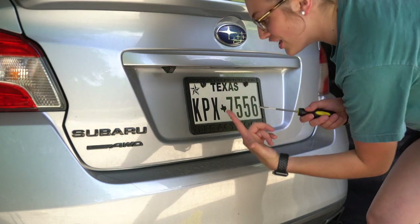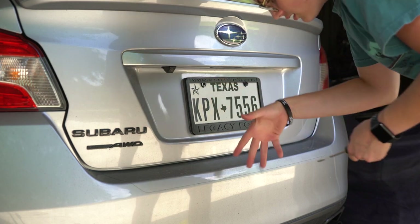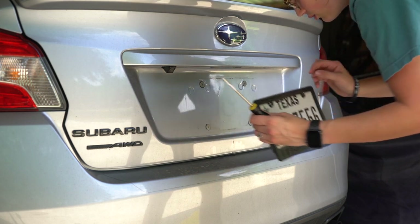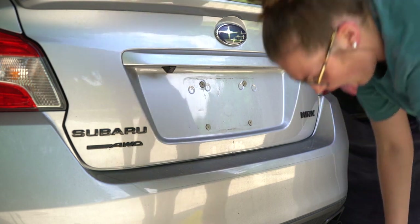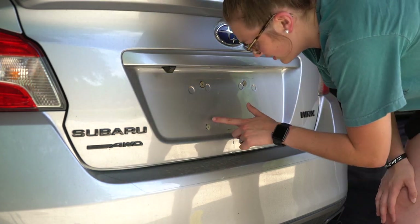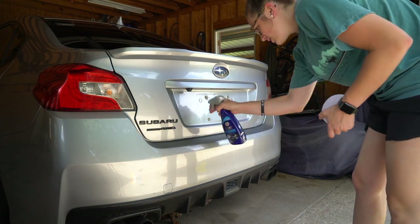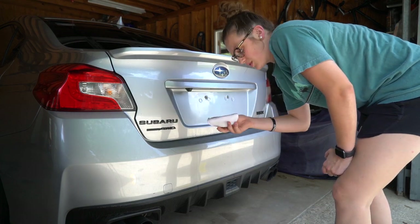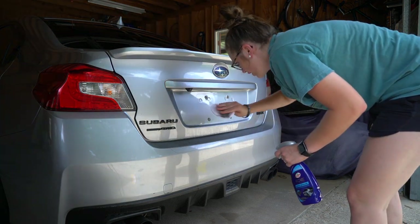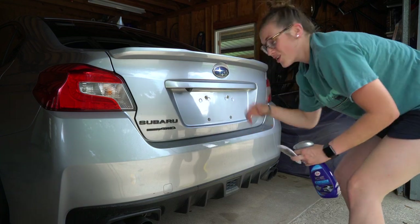First we're gonna start off by taking this license plate frame off. Ew, there's rain stuck behind there — I hate it. Oh, that's disgusting. I really hate to put something on top of that crap. Alright guys, I found my detailing spray. Don't do this if you don't have spray, because it's supposed to lift the dirt off without scratching it. So if you don't have spray, I don't recommend wiping dirt off of your vehicle. Excelsior!